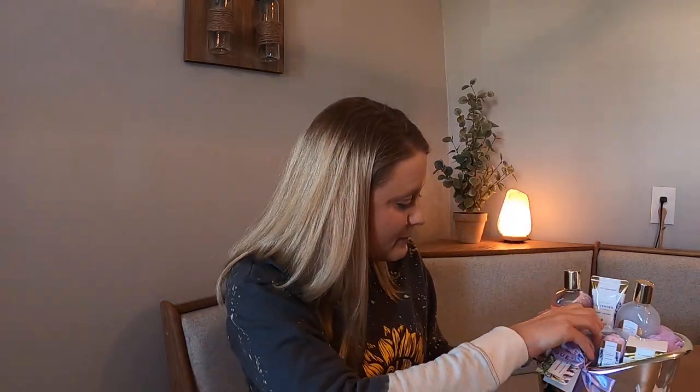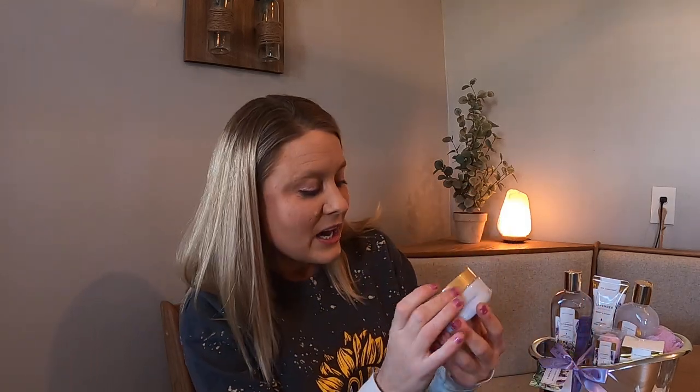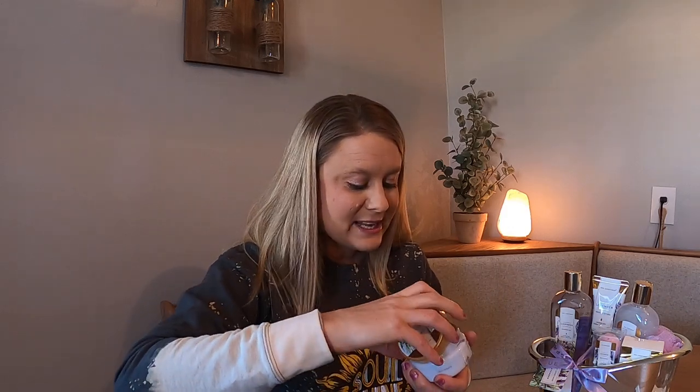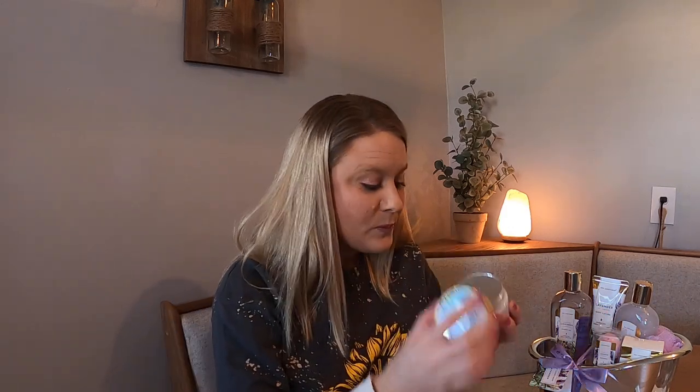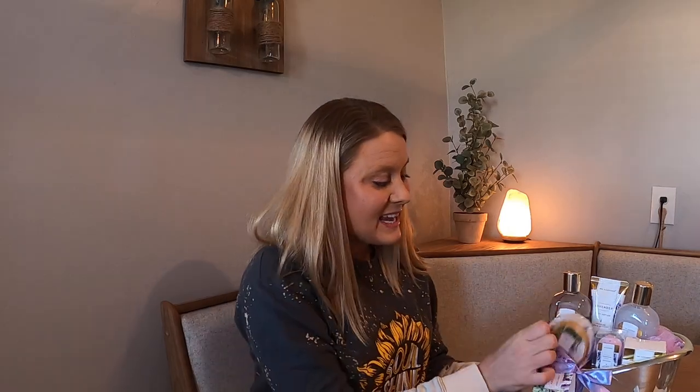We're going to go ahead and take one of the items out. I don't want to mess this up — like I said, I'm going to be gifting it — but this is the lavender body butter. We're going to give this a smell. Oh my goodness, that smells amazing. It smells so good.